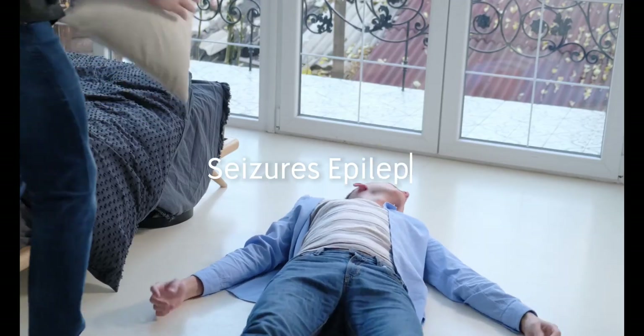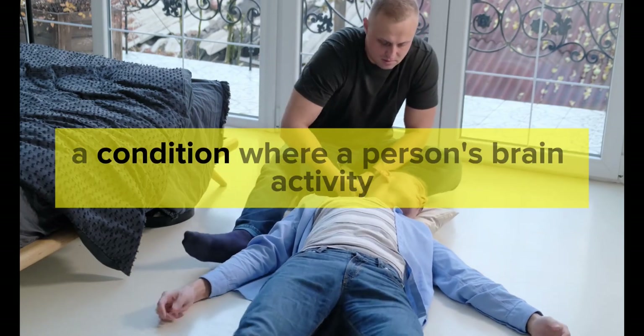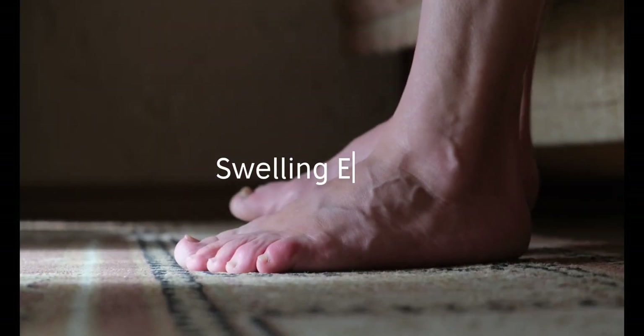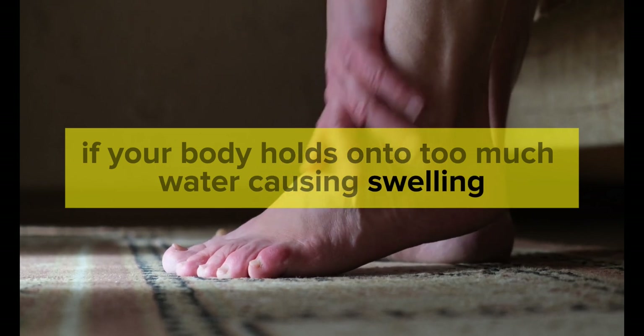Seizures — epilepsy. Acetazolamide can be used with other medicines to help control seizures, a condition where a person's brain activity becomes irregular. Swelling — edema. If your body holds onto too much water, causing swelling, like in your legs,